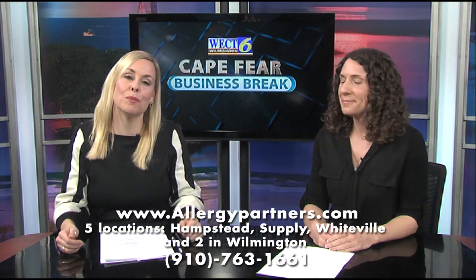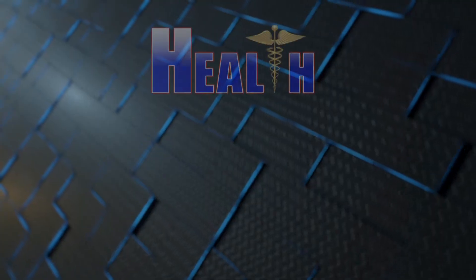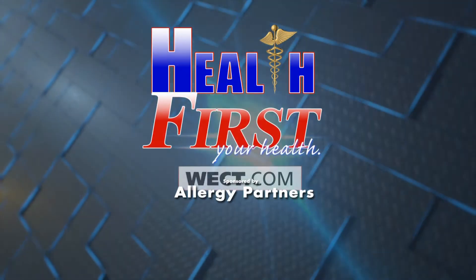Find out more at allergypartners.com. For more details, go to Health First on WECT.com.